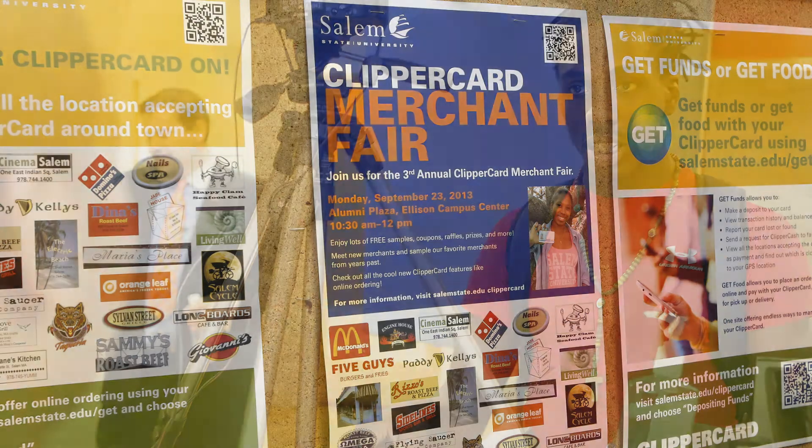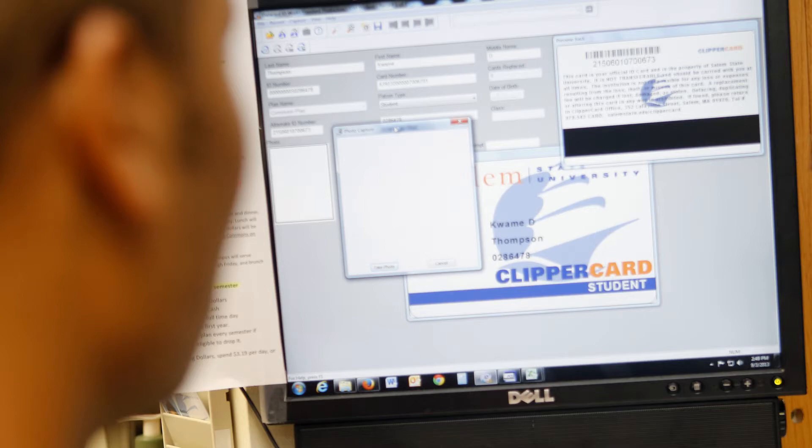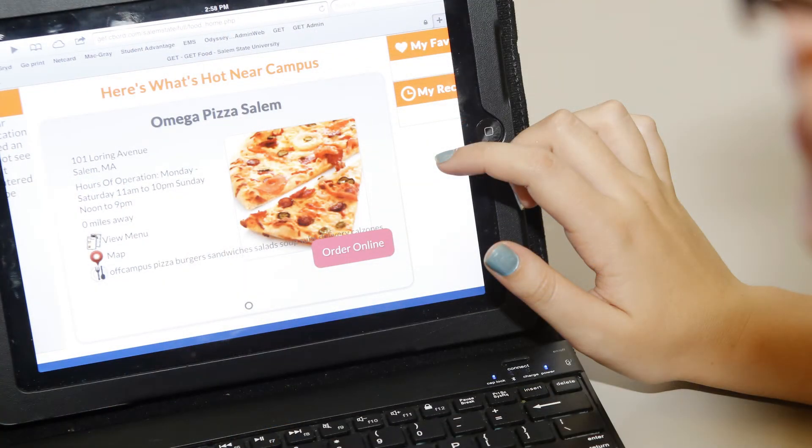My students say a lot about commerce technologies like GET. They love it. It's so easy to use and user-friendly. They are constantly asking their parents for more funds.